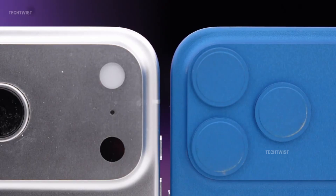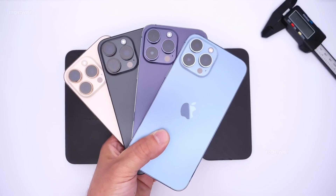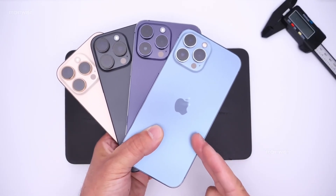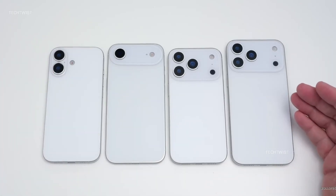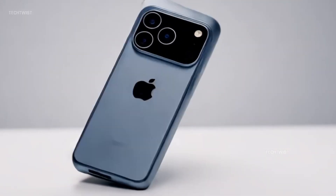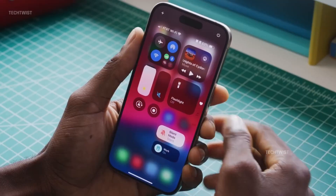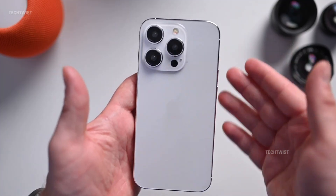A new era of iPhone cooling begins, but not without challenges. According to an internal source, Apple is quietly preparing a thermal revolution for the iPhone 17 Pro. At the heart of this transformation is the long-awaited Vapor Chamber cooling system — a groundbreaking first for the iPhone lineup. It's a bold engineering leap, signaling Apple's growing urgency to tackle a critical issue: heat. But while the technology holds massive promise, early insights reveal that the design is still in flux and several hurdles remain before it can be fully unleashed.